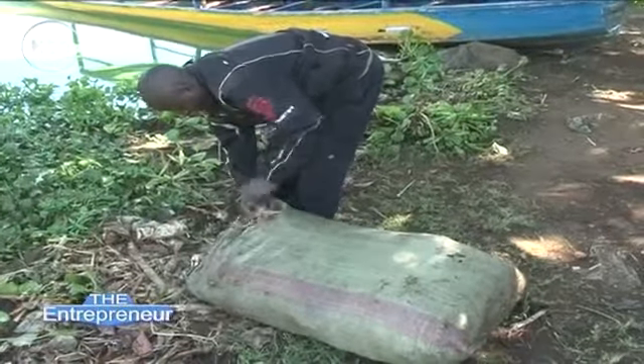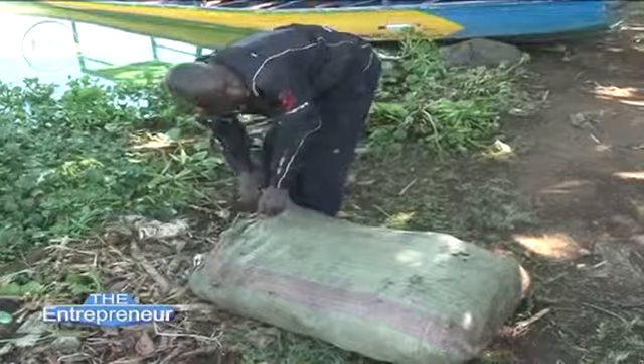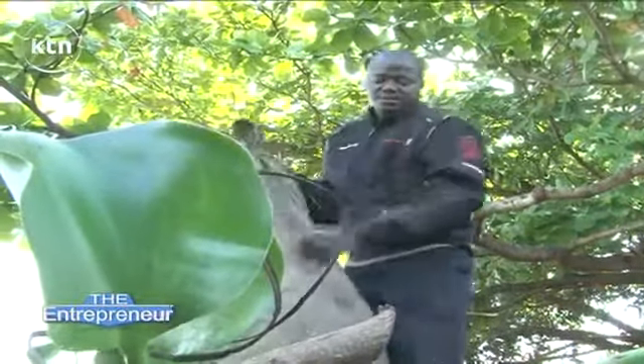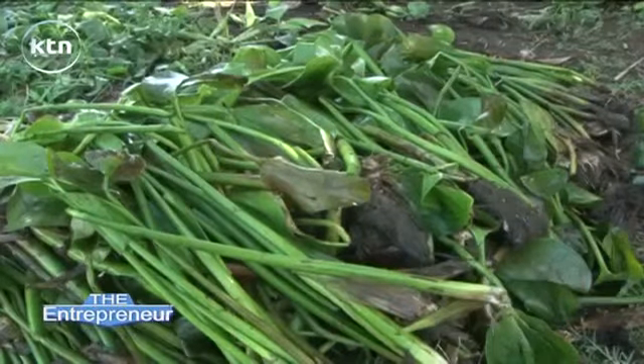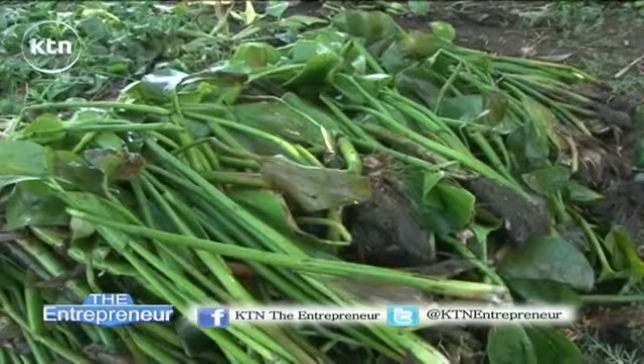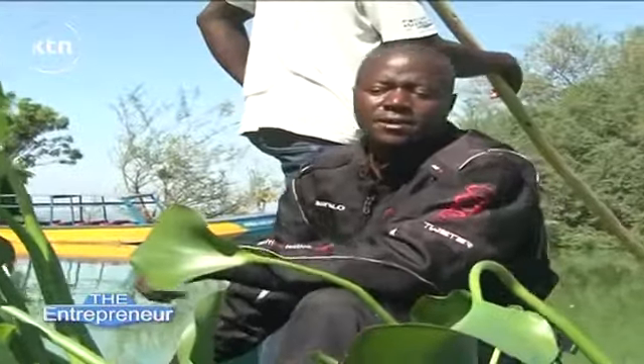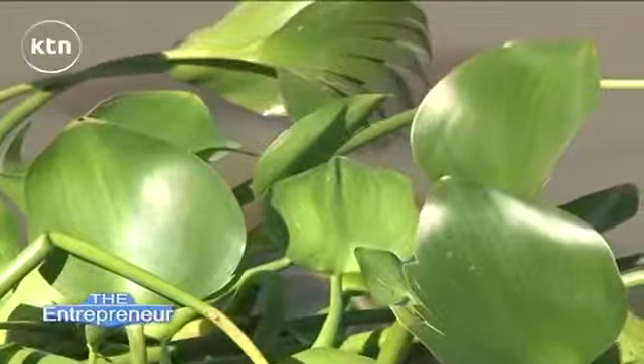Helping with the management of water hyacinth is one young man who is our guest tonight. He saw the problem of the water hyacinth and ran towards it, and in tackling it he found an opportunity to create a venture out of this weed. My name is Michael Otieno and I'm in the business of handmade paper making from water hyacinth weed.